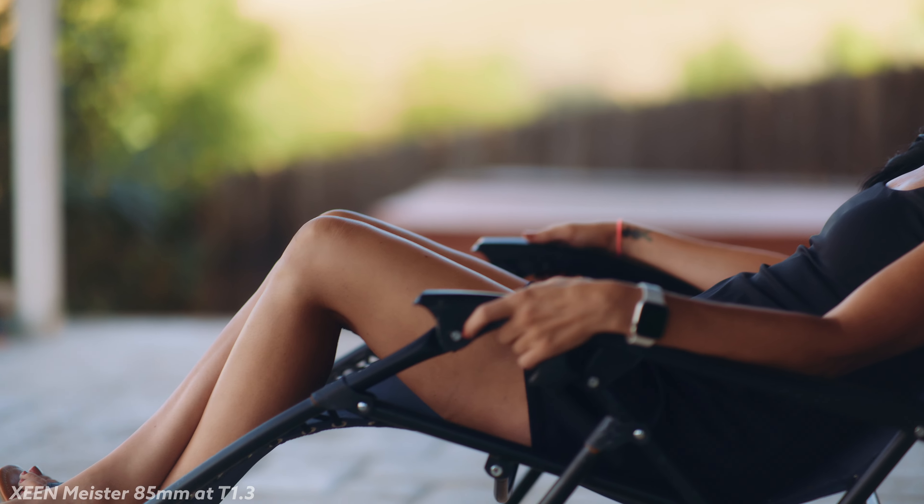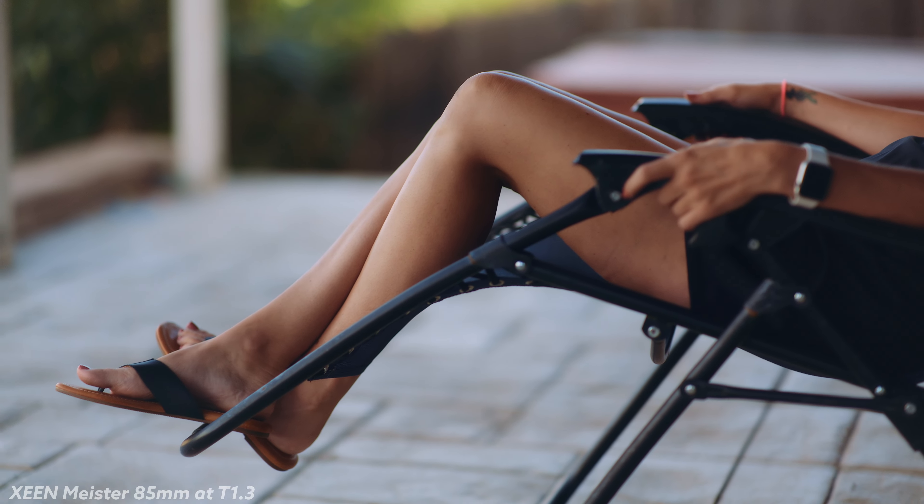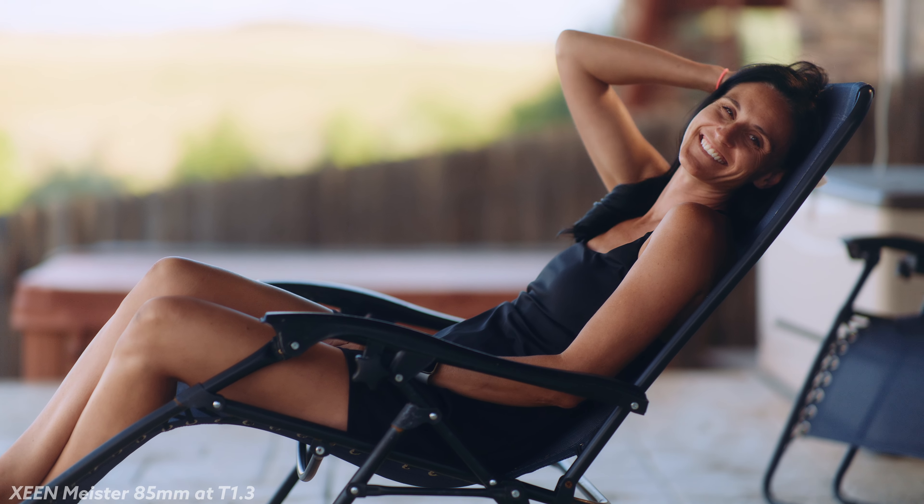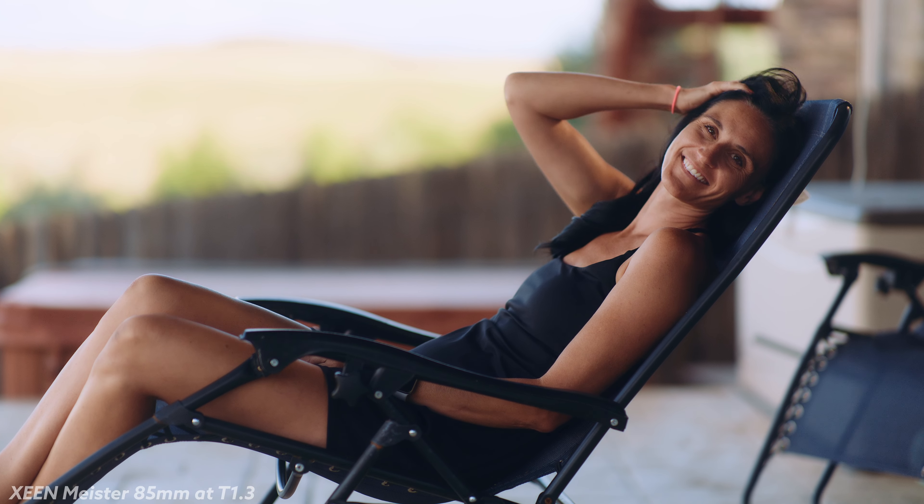But I think folks will have a hard time picking the Meister over other options given the price tag and the weight. These are about two kilograms each across the set, almost a pound heavier than the T1.4 RL primes, and almost three times the price. If Zine had chosen instead to make these in a more compact, stripped-down body without the frills — honestly, just take the SP stills versions, add focus and iris gears and 95mm fronts — they'd clock in at about 1,500 grams, sold for about $1,500 each. That would be stunningly good. Such a set would dominate the budget spherical space.